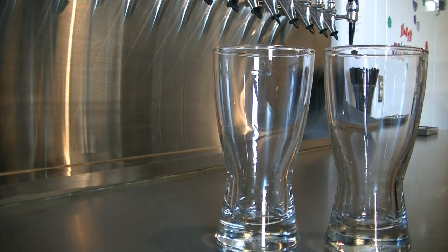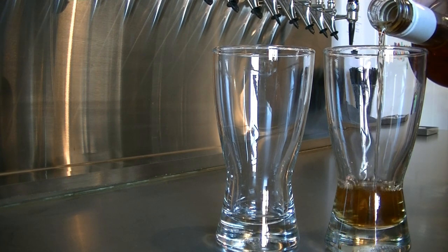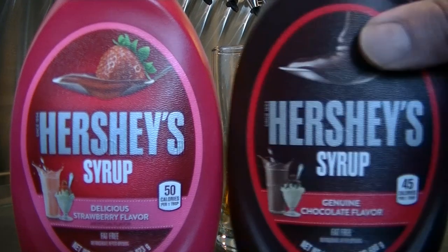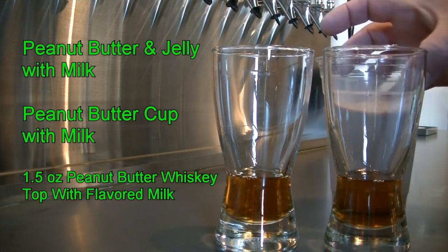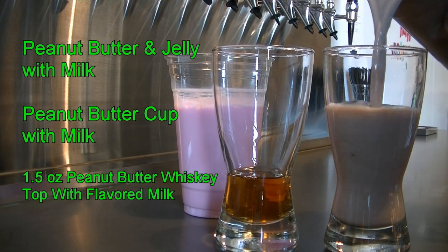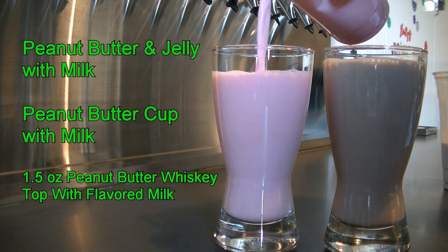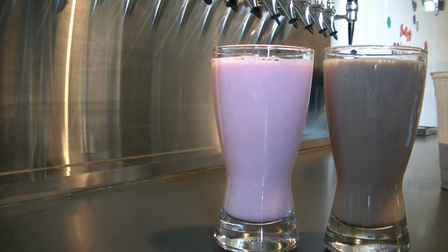These next cocktails are going to be a two-for. Using eight ounce glasses, pour an ounce and a half of screwball in each. You're going to need Hershey's strawberry syrup and Hershey's chocolate syrup — or chocolate milk and strawberry milk. Add these to your drinks. One is going to taste like a Reese's peanut butter cup, and the other is going to taste like a peanut butter and jelly cocktail. Both delicious — going to be your new favorite morning drinks. Wink, wink.